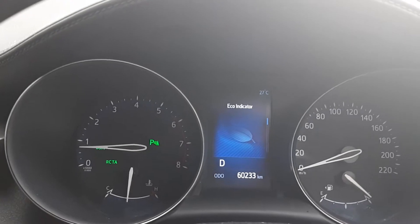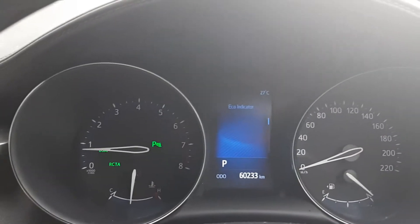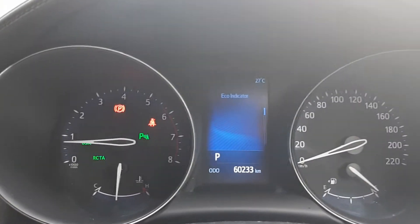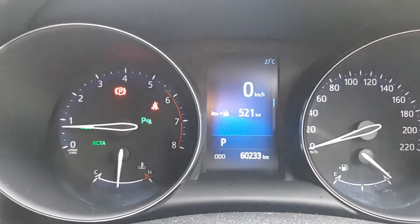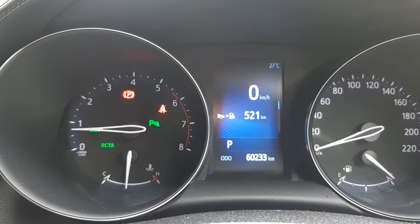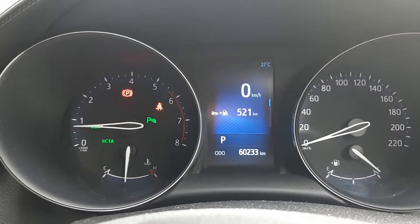You can see the eco-indicator there. When I'm moving along without touching the accelerator very much, it lights up green. As you can see, it wasn't lit up green because we actually weren't going anywhere. There's your kilometres and your range at the moment — too empty, obviously depending on how you drive it. Around town or out in the sticks, you'll probably get more if you go on the open road.